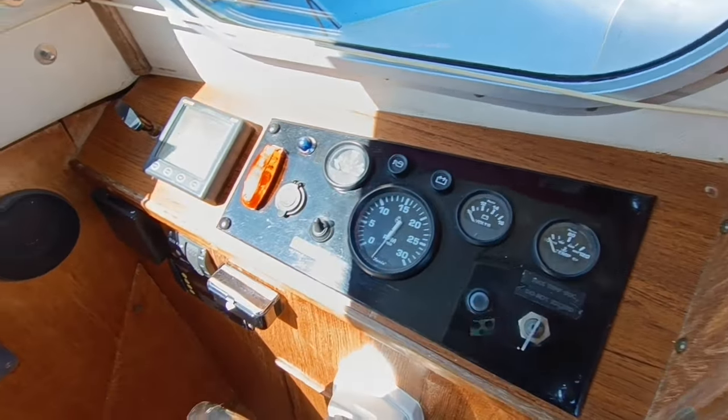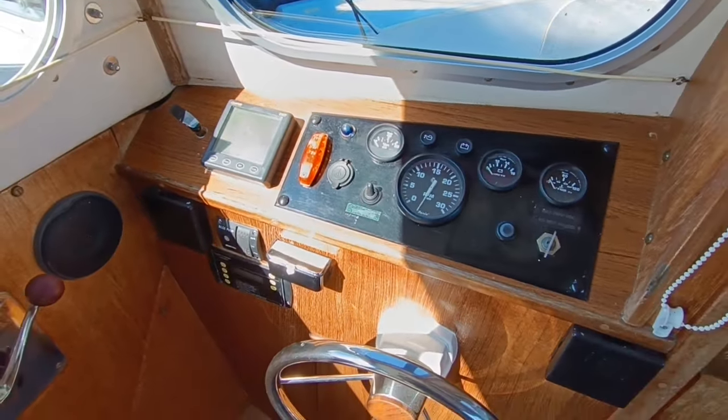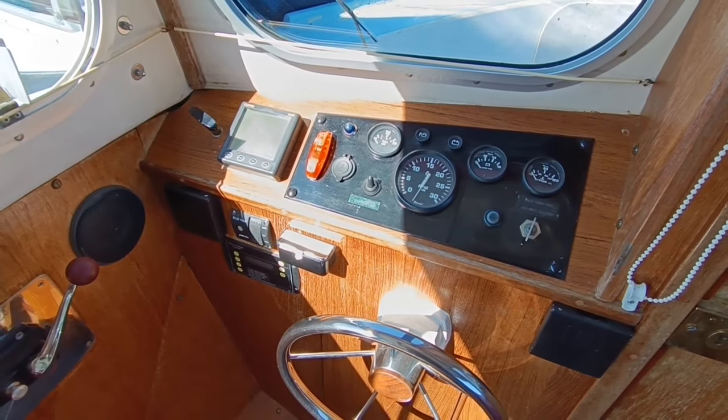If you'd like further information on this delightful Hampton Safari, please contact me, Steve Biggs, at Boat Shed Norfolk dot com. Thanks for watching. Welcome back to Boat Shed Norfolk.